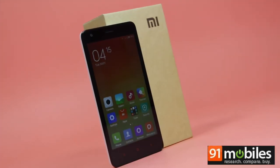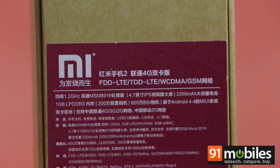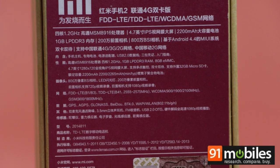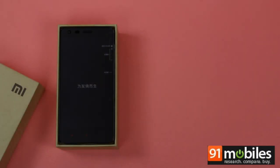We have the device right here with us. The Redmi 2 comes in a plain cardboard pack. The back of the box carries a label with the regulatory information along with the listing of the key specs. Opening the box reveals the smartphone itself lying on top.